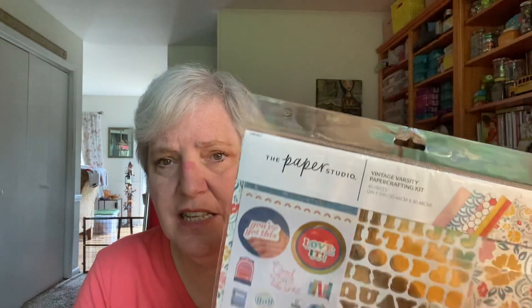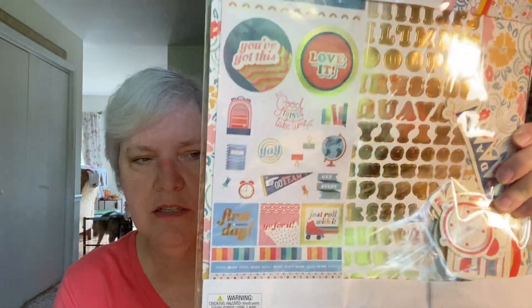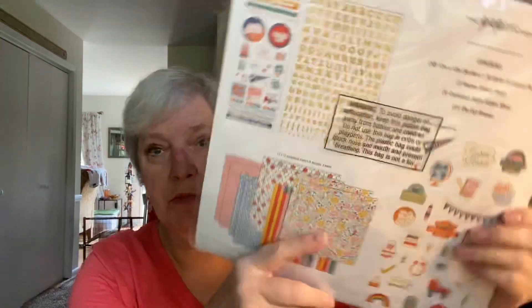Leave it to Theresa to find something unique — she is a unique lady. Spend the day with her and your sides will hurt from laughing. So she gave me these Hobby Lobby Paper Studio paper crafting kits. She said she got them on clearance at a Hobby Lobby near her in Chester, Virginia. I've never seen these Hobby Lobby paper crafting kits at any store, let alone marked down. This one is called 'Vintage Varsity' and it has a lot of school things on it, which as a former teacher I love.